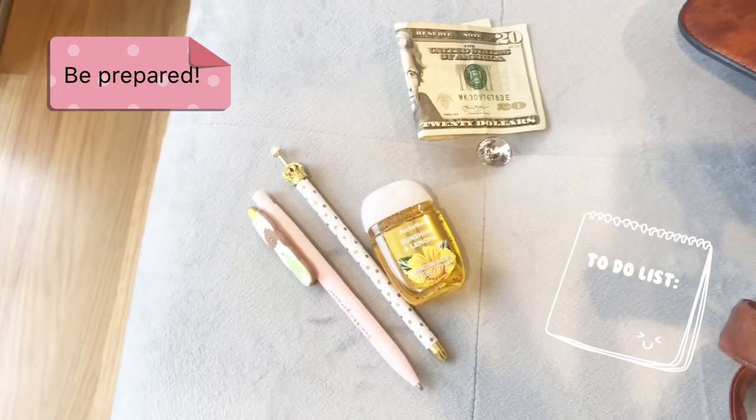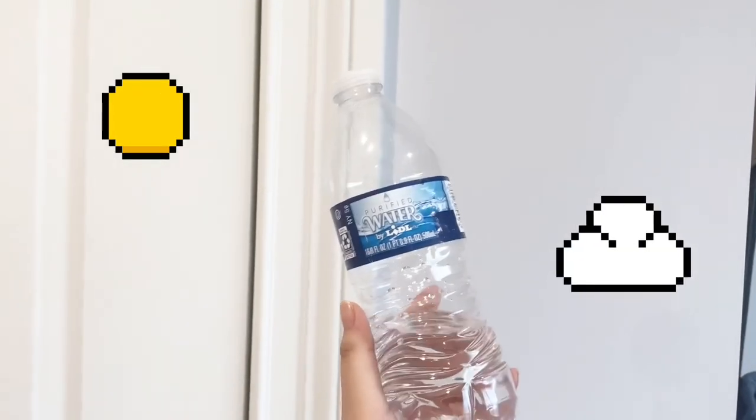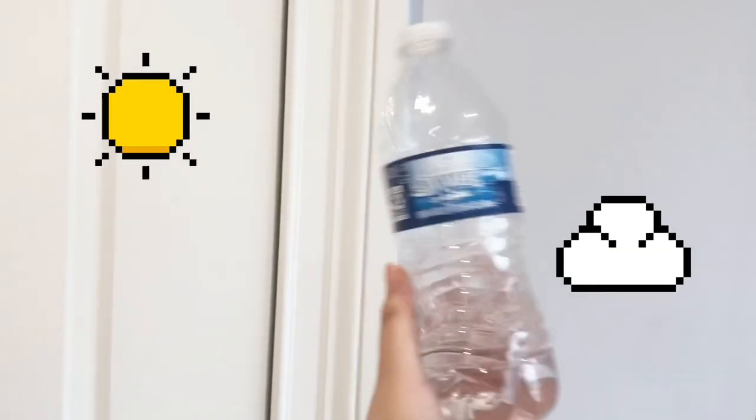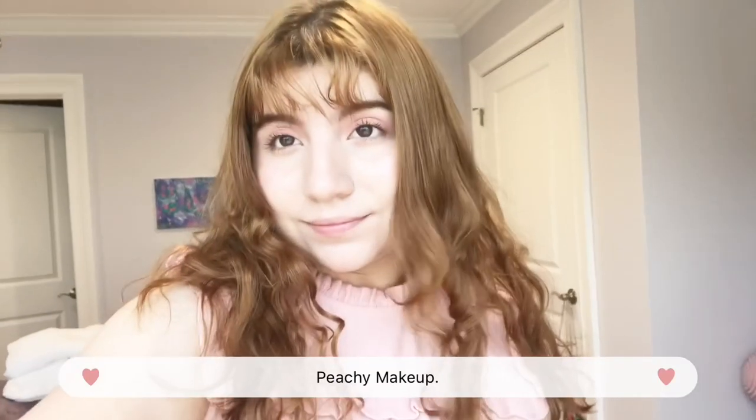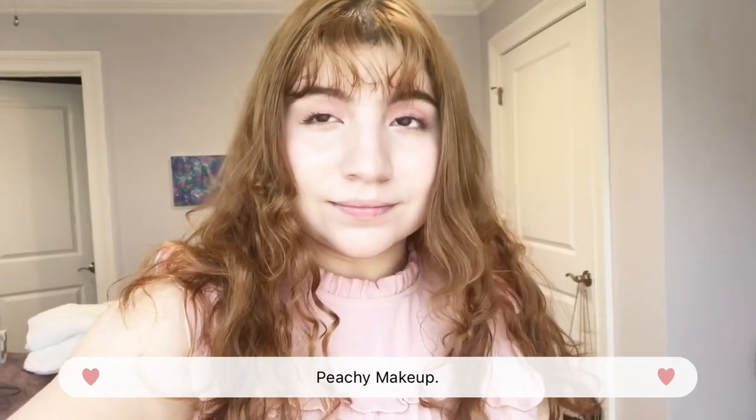Next, here are just some general things that you should probably bring with you during service, like money and water. You should also try to check the weather — you never know if it's going to rain or you're going to need sunscreen. I also do my makeup light and quick so I can do it fast in the mornings.